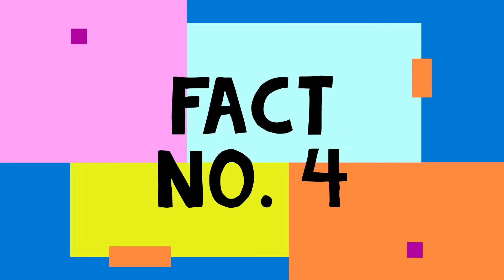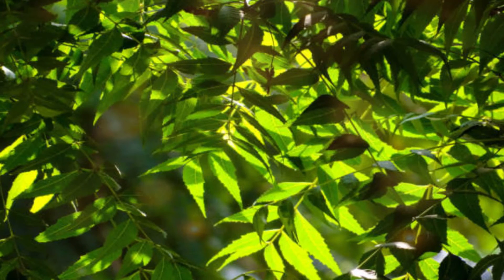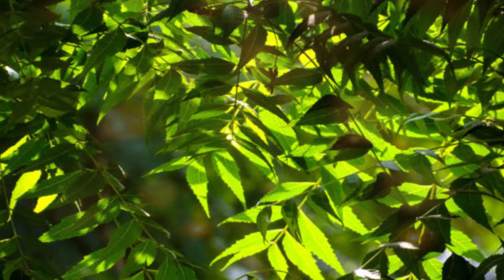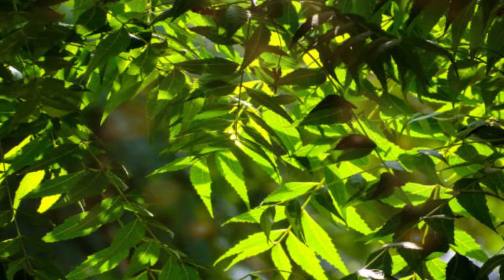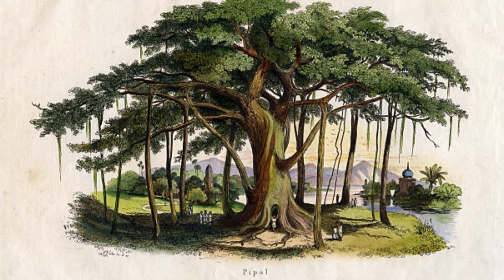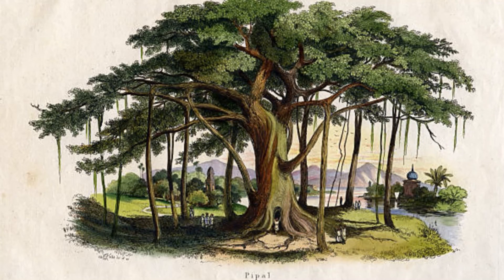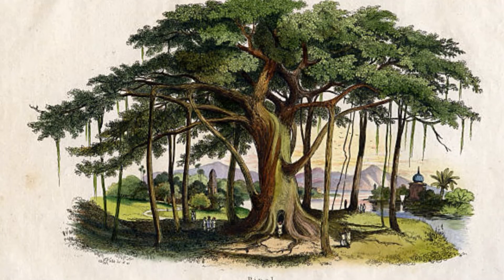Fourth fact: Curry Tree. Tropical to subtropical, it is native to India and Sri Lanka. The leaves of this tree have found their way into South Indian cooking, lending a distinct flavor and aroma to their cuisine. The tree also produces small blackberries. Fifth fact: Peepal Tree. An evergreen tree that is worshipped in many different Indian religions. Its distinguishing feature is its heart-shaped leaves with an extra drip tip that moves magically every time the wind runs through them.